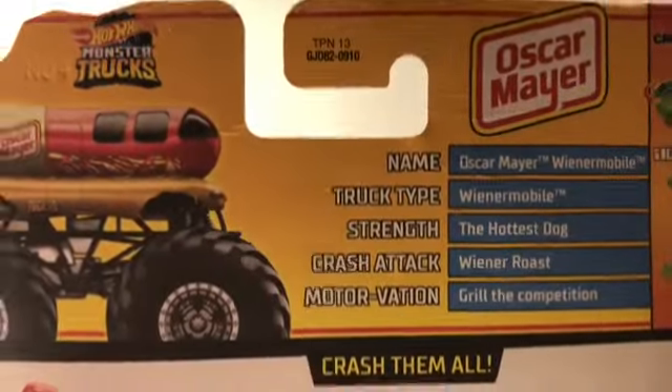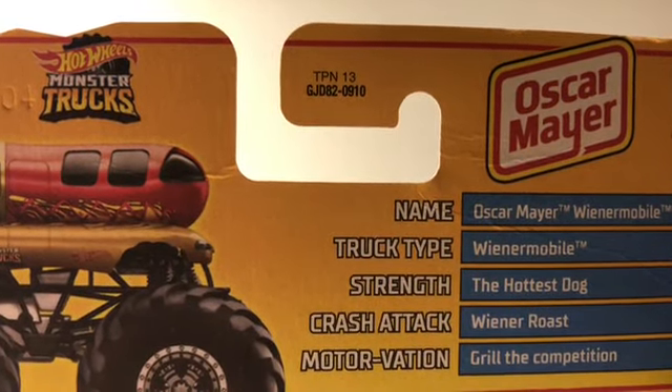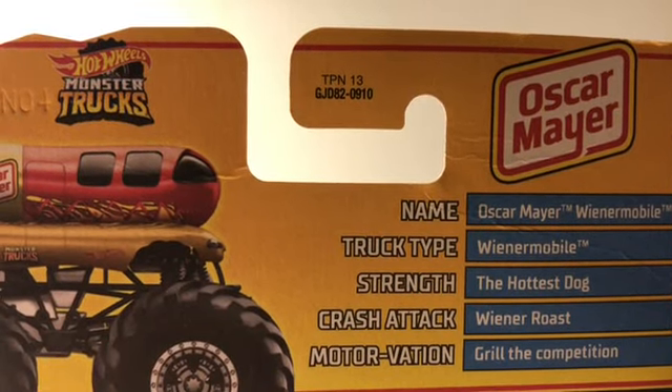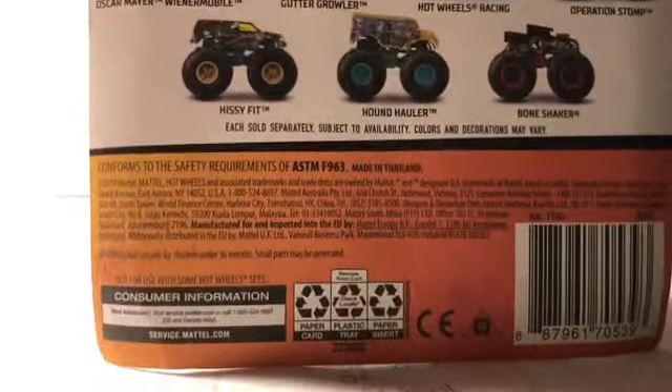Here are the stats for the Oscar Mayer — that's a really cool truck, by the way, I really like it. Name: Oscar Mayer Weenomobile. Truck Type: Weenomobile. Strength: The Hottest Dog. Crash Attack: Weener Ropes. Moderation: Grow the Competition. That is a really good moderation, I really like that. Pretty nice.